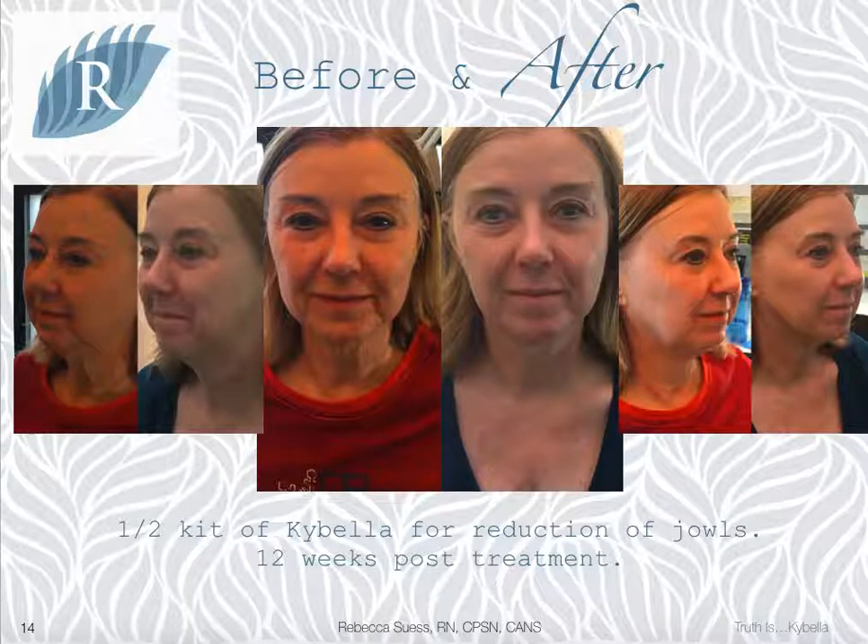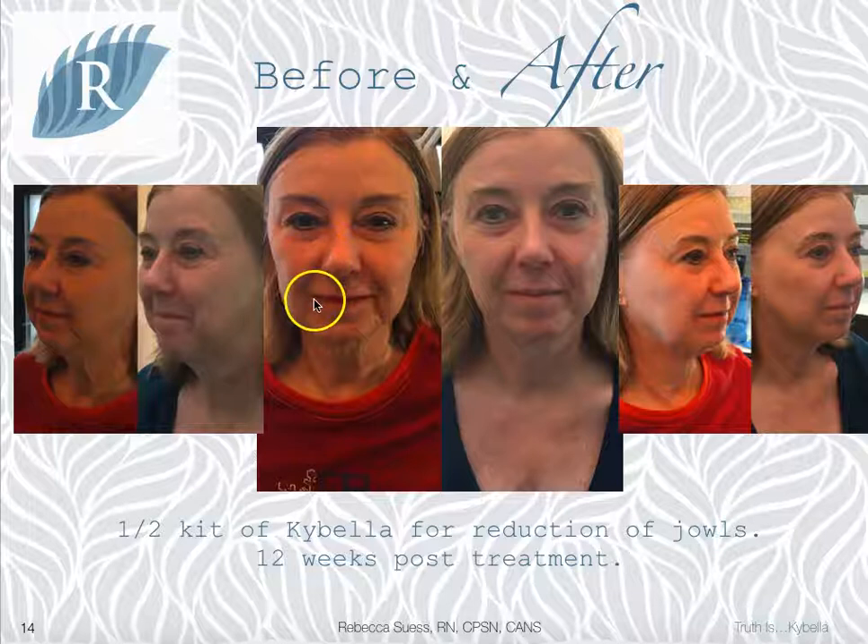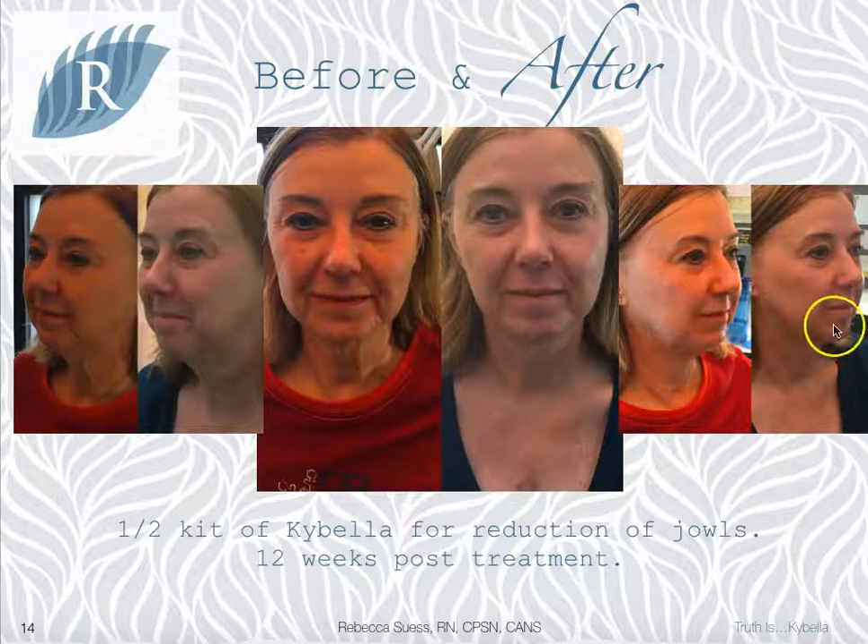And finally, in this client we used half a kit of Kybella — not under the chin, but in her jowls. Traditionally, we may have used a hyaluronic acid filler to try to reduce the look of the nasolabial folds or the marionette lines. But instead, using just half a kit of Kybella reduced the fullness in the jowls and gave a tighter look to the lower face.